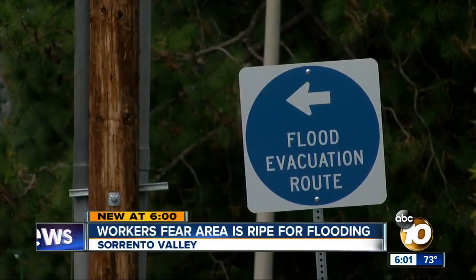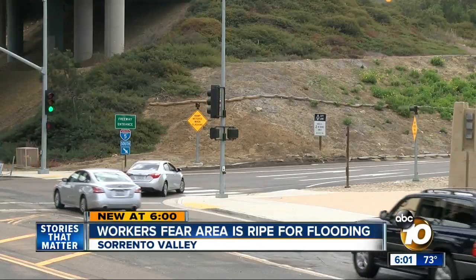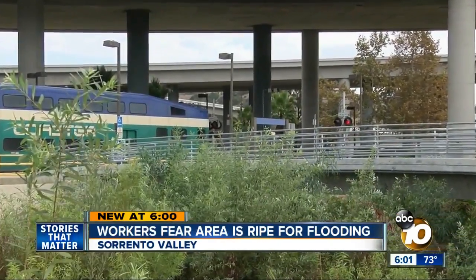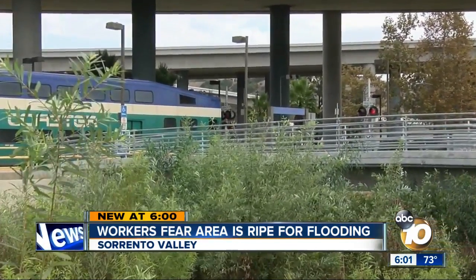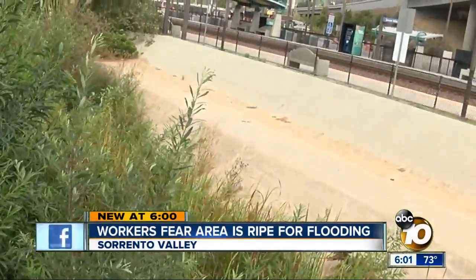When that happens, workers have to take a private road just to get out of the area because access to I-5 is cut off. The growth inside the creek is now almost as high as the pedestrian bridge from Roselle to the train station. "When it's overgrown like this, it's not a storm channel anymore — it's a forest."